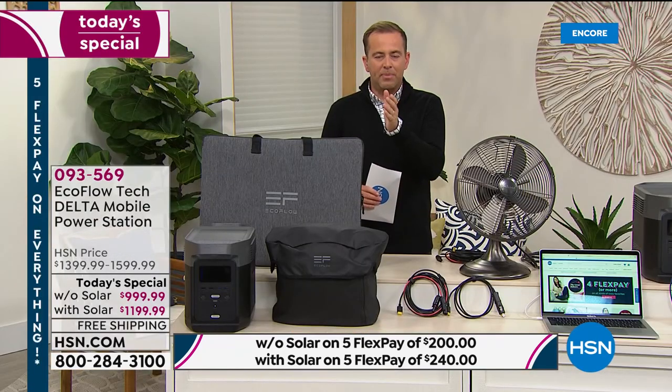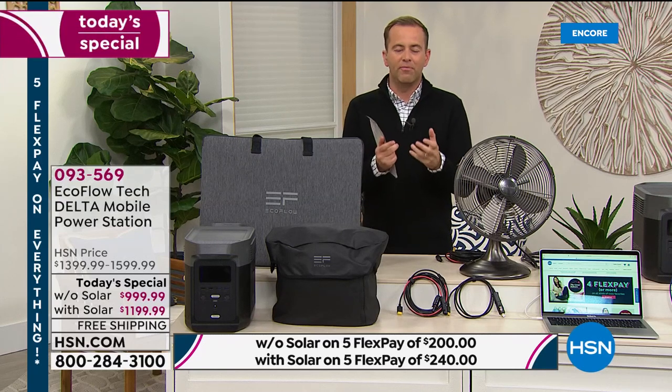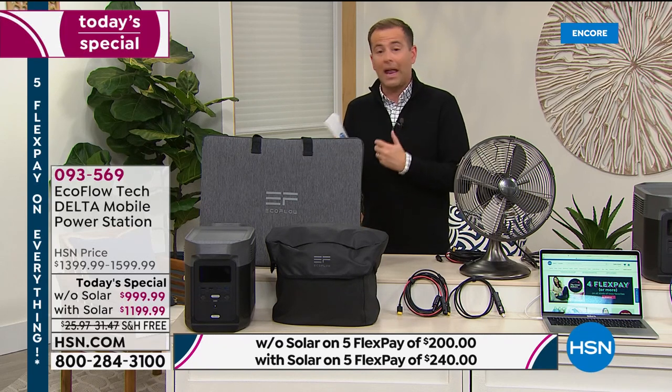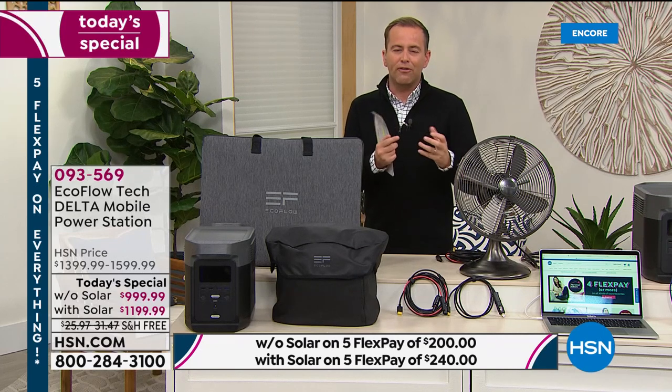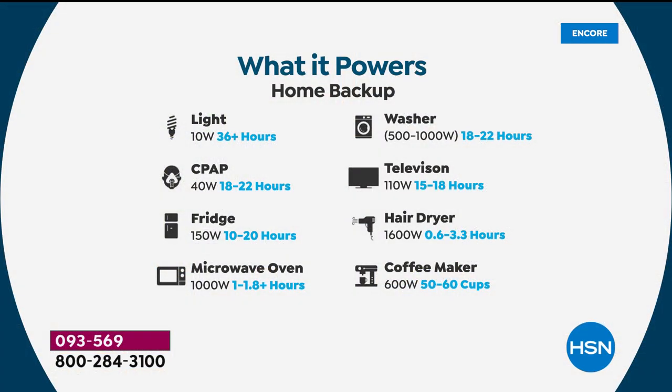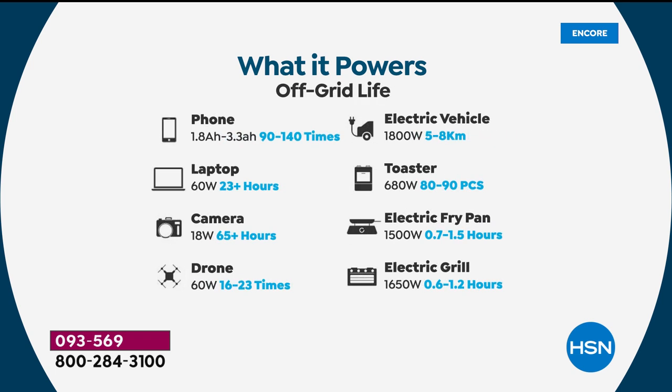There are an abundance of power banks and power stations able to power a few devices for a few minutes or a couple hours. But very few power stations are able to do it for multiple hours and multiple devices simultaneously. Here's a quick breakdown: a light for 36-plus hours, CPAP machine for up to 22 hours, full-size fridge — not mini — up to 20 hours, microwave oven, washer 18 to 22 hours, television up to 18 hours, hairdryer, coffee maker. You've got power and lots of it.